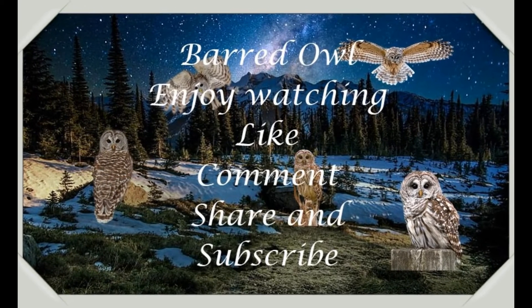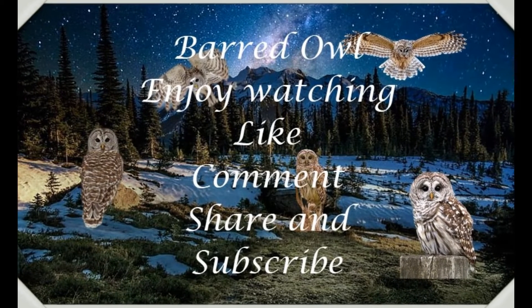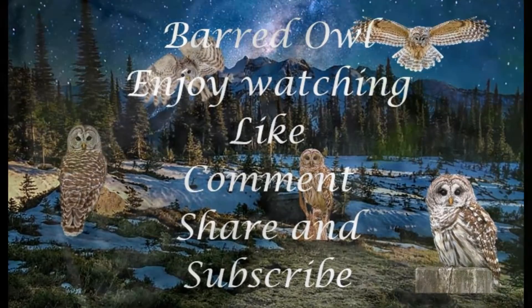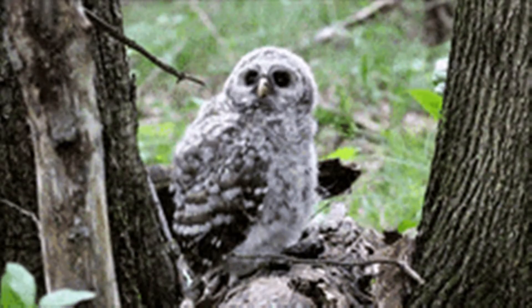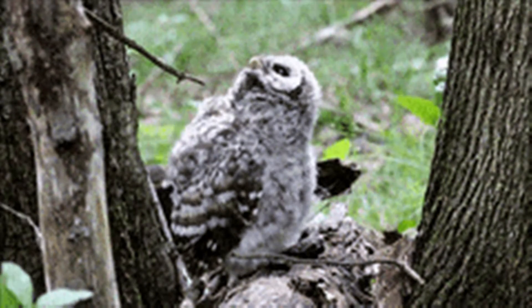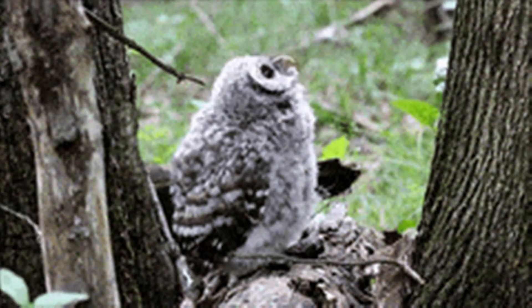The Barred Owl, also known as the Northern Barred Owl, Striped Owl, or more informally, Hoot Owl, is a North American large species of owl. A member of the true owl family, Strigidae, they belong to the genus Strix, which is also the origin of the family's name under Linnean taxonomy.